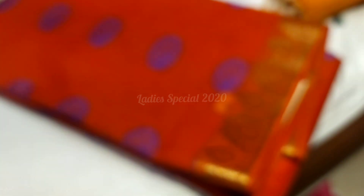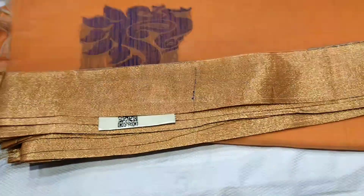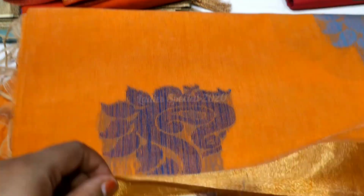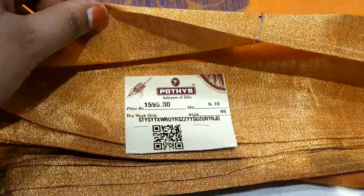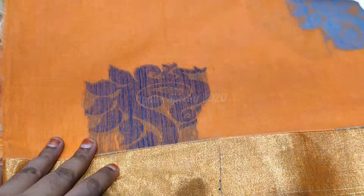The other one is a black color. The color combination includes white and peach color. The price is Rs. 1595. It has a plain border.